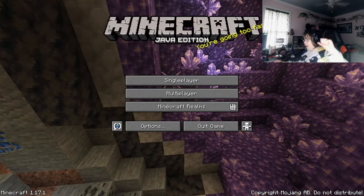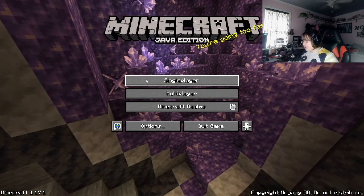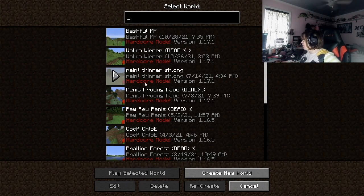This gamer right here woke up just an hour ago, so we're gonna hop in and I have a little story to talk about after it loads in.